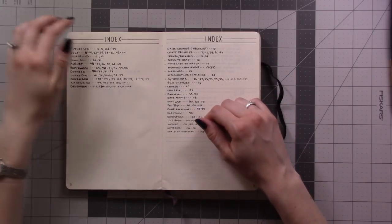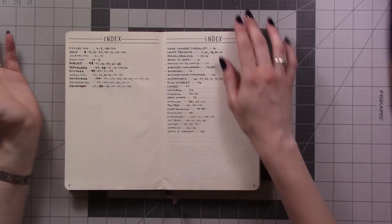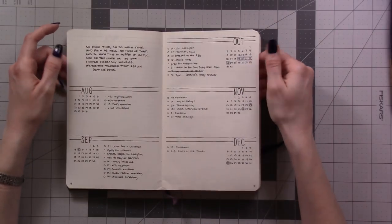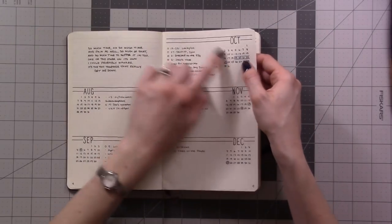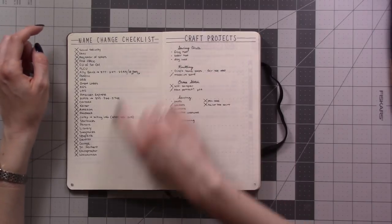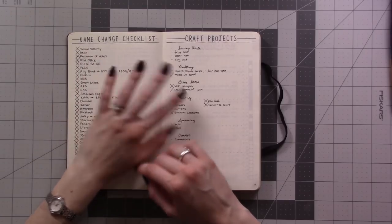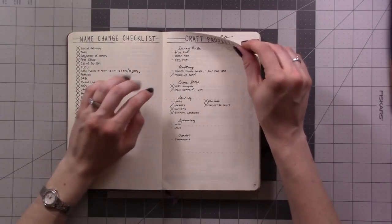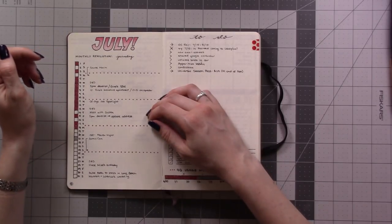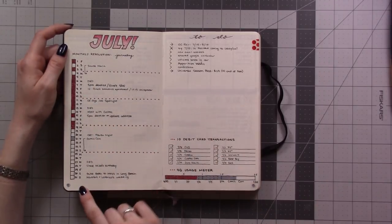I wouldn't really recommend that index split — now I mostly don't even index my planning stuff at all. Everything is so clean and minimalist. I was using a Crayola marker to highlight things. The very first thing I did was a list of places I needed to change my name, because I had just gotten married in May and started this in July. Then a list of craft projects, and then in my very first monthly I just did a standard font thing.